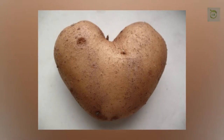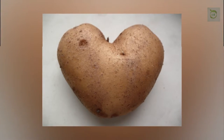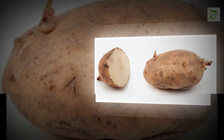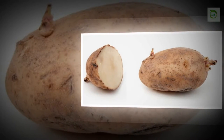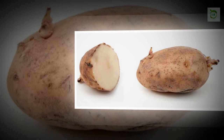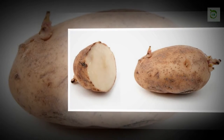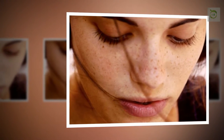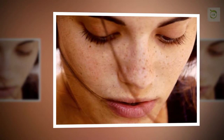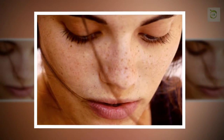How does potato work for dark spots? Potato has a mild bleaching property that fades away acne scars, spots, and blemishes. It has starch content that reduces pigmentation and enhances your natural glow. The enzyme catecholase in potato helps to promote healthy skin by reducing skin discoloration.